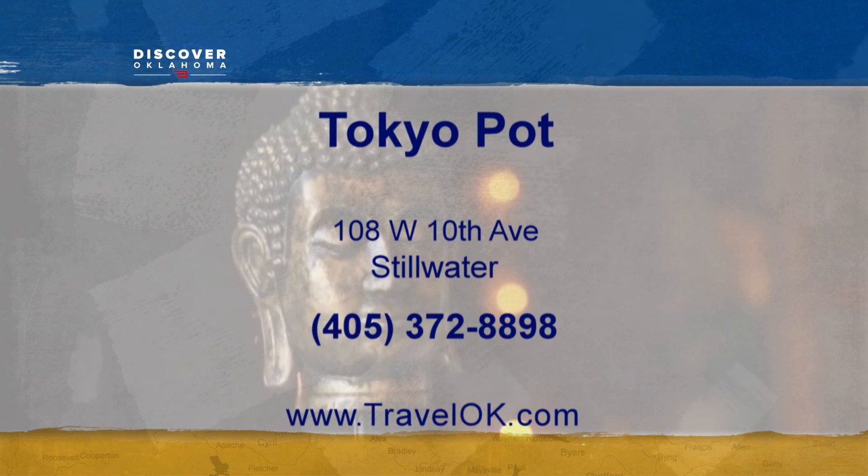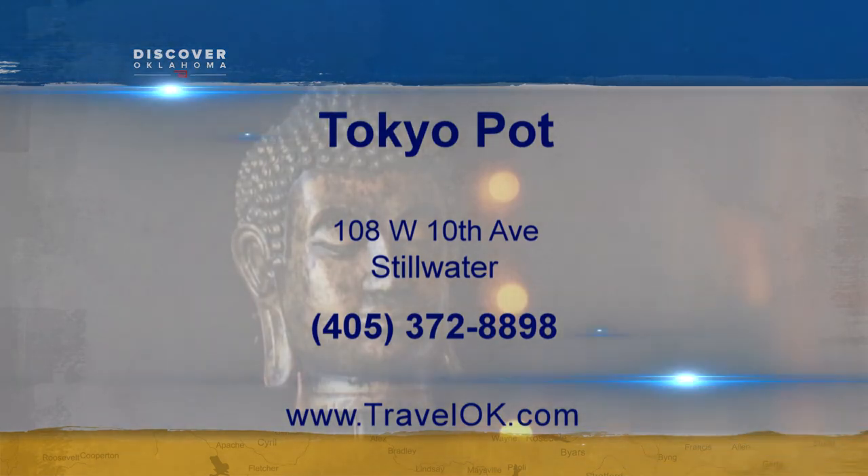You'll find Tokyo Pot at 108 West 10th Street in Stillwater. They serve dinner only, open 5:30 to 8:30 p.m., seven days a week.